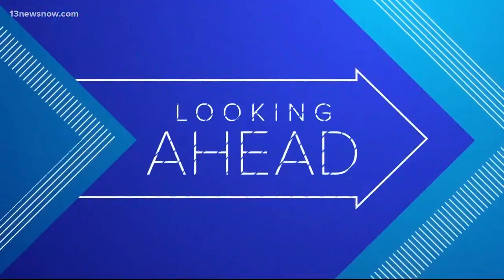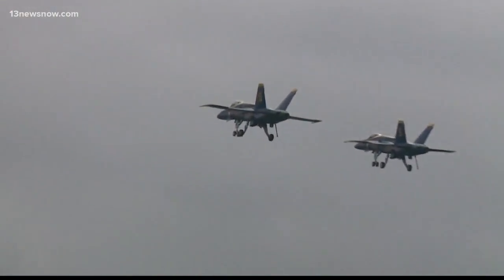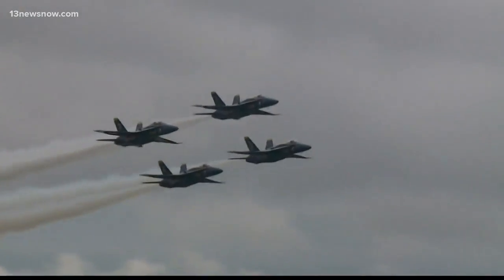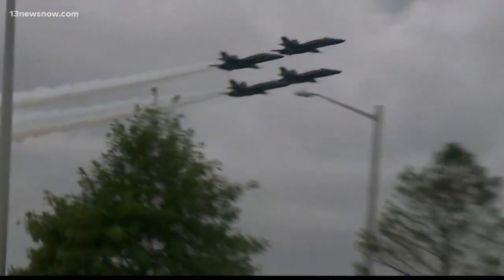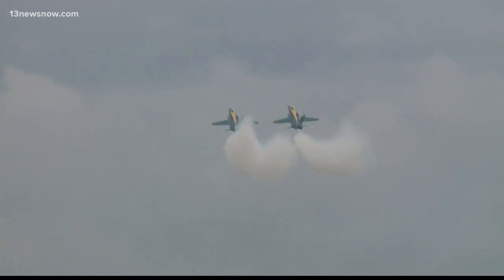Be prepared to hear lots of jet noise. The Navy says it'll be doing more air operations over the next week as pilots fulfill training requirements. If you live in Chesapeake near the naval auxiliary landing field at Fentress, you'll definitely hear the jets. Fighter pilots from NAS Oceana will be there practicing landings until as late as two in the morning on some days.